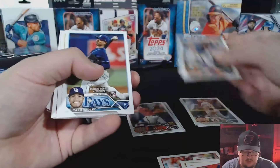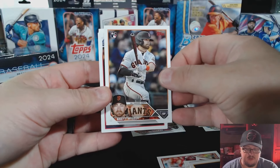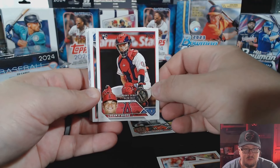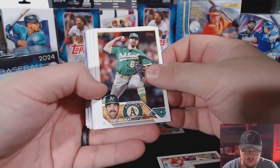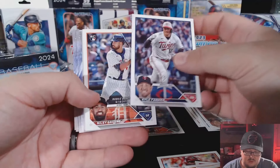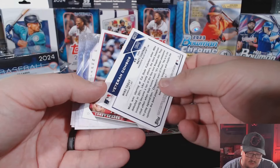Robbie Grossman, Corey Julks, KJ Bryant rookie card, Brandon Woodruff. I'm doing my best to keep these facing the camera. There's Logan O'Hoppe rookie card — not a bad rookie to have, pretty good ball player. Cole Ragans rookie card — very nice, we'll put him to the side with our Adley. Gabriel Moreno rookie, Christian Encarnacion-Strand rookie, Riley Green rookie — a lot of good rookies in this pack. We got a numbered card: 653 out of 799.